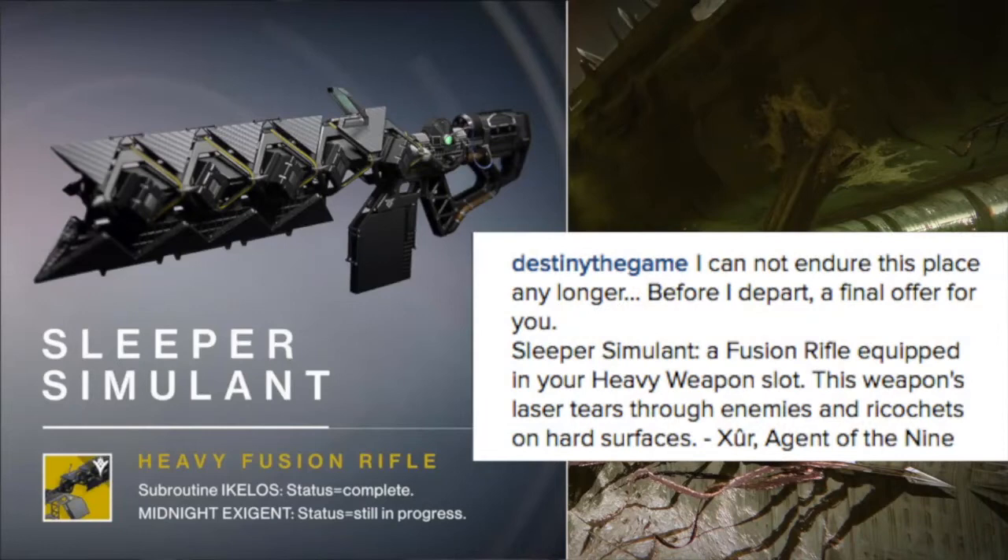On the right, we get info on the Sleeper Simulant — a Fusion Rifle equipped in your heavy slot. This weapon's laser tears through enemies and ricochets on hard surfaces. It still looks really good in this picture, and a lot of people are going to want to collect it. Based on the short gameplay we've seen, it looks pretty cool to use. Also, based on what everyone's saying, it's going to be pretty interesting to acquire — we have to collect a bunch of pieces and assemble them to create the gun. That adds a lot to the game, giving you a quest just to obtain this exotic.